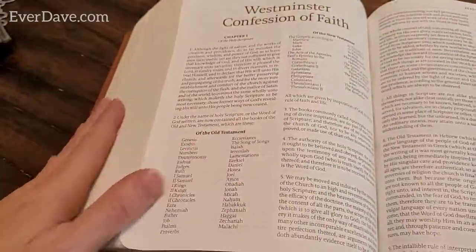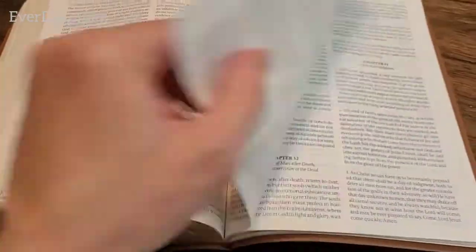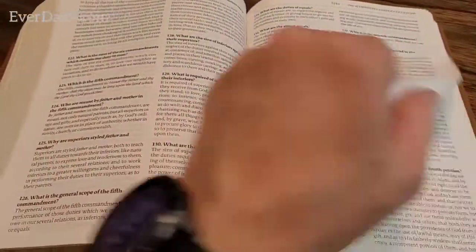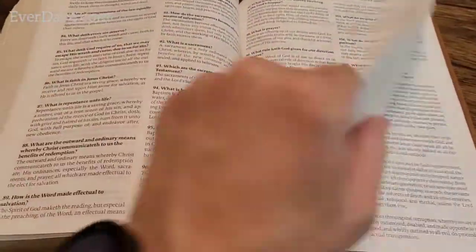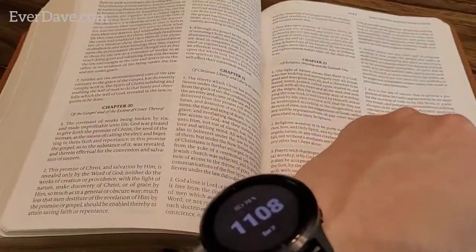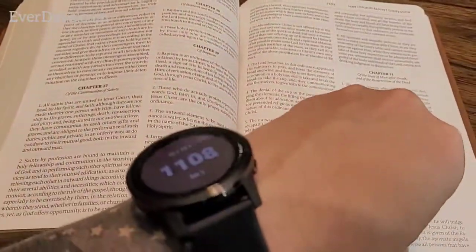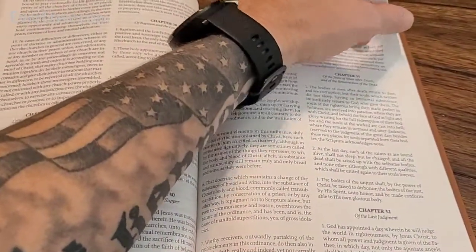There's also the Westminster Confession of Faith, the Westminster Larger Catechism, the Shorter Catechism, the London Baptist Confession, and then we finally reach the concordance.